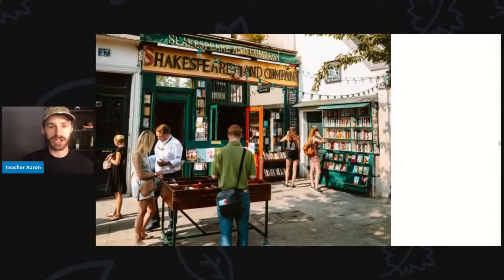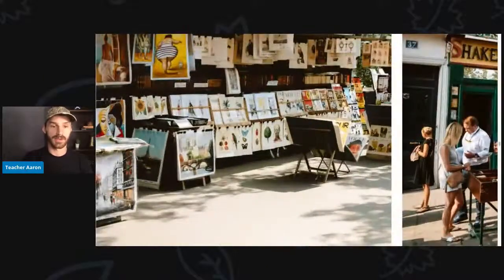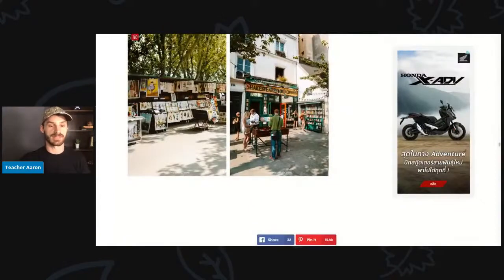Here is a bookstore called Shakespeare and Company. There are a lot of people looking at all the books — they want to buy books. Here is some more art: there are paintings — a picture of a very large woman, a picture of a parrot, a picture of a bridge in Paris, and a picture of the Eiffel Tower. You can buy paintings or pictures from this art stand.